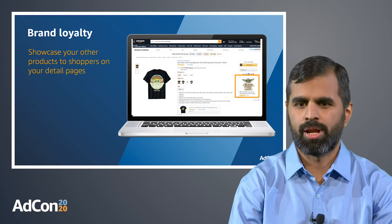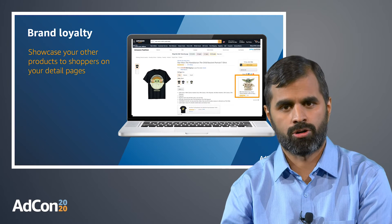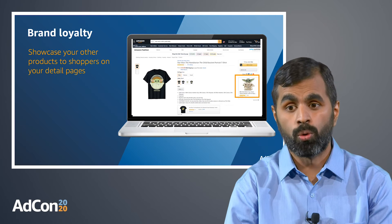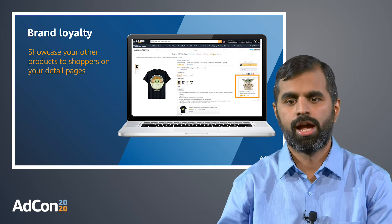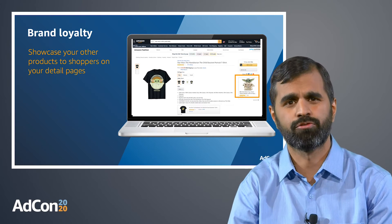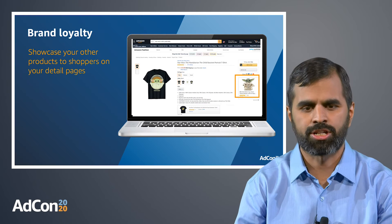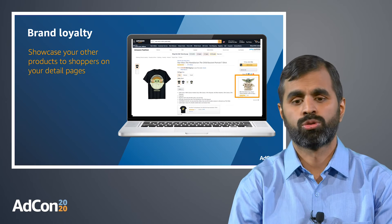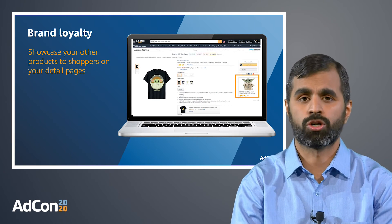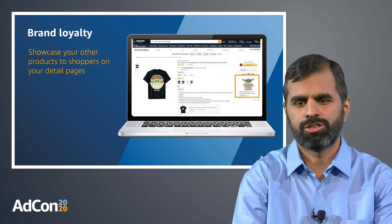You can also use Sponsored Display to continue engaging your loyal customers who are already browsing through your offerings. Through product targeting on your own detailed pages, you can use multiple ad slots to showcase your other related products and ensure that shoppers who are considering one of your products also consider your other offerings, either as a substitute or as a complement. In our example, the seller can showcase their new toy through a Sponsored Display ad on the detailed page of their Baby Yoda-themed T-shirt, as there is a very high likelihood that shoppers interested in such a T-shirt may also be interested in the toy.